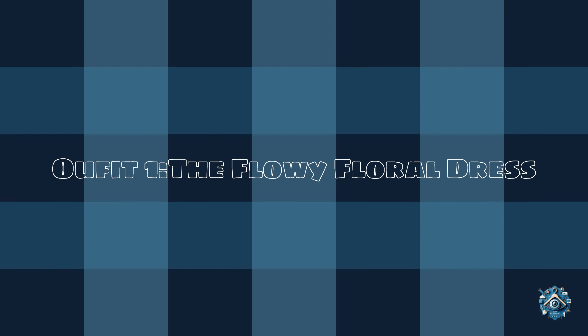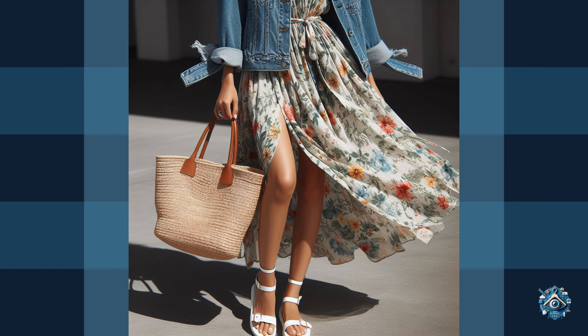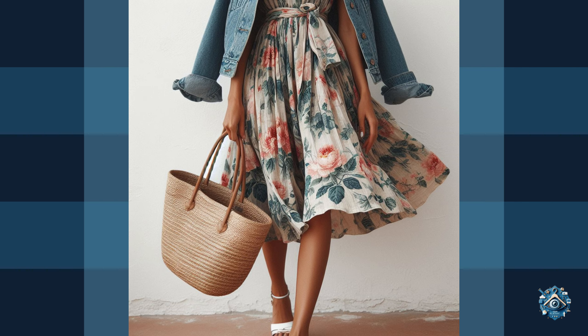Outfit 1: The flowy floral dress. Spring is synonymous with flowers, so embrace the blooming season with a flowy floral dress. Choose a knee-length style for versatility and pair it with a denim jacket tied around your waist for a relaxed and effortless vibe.